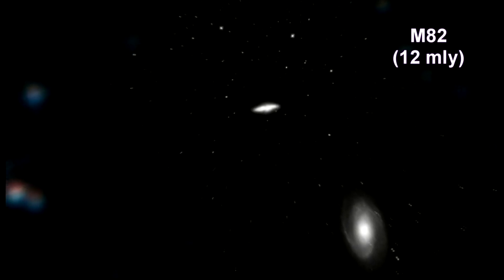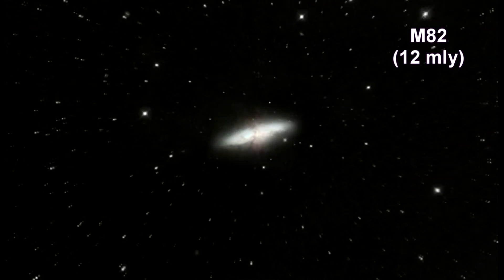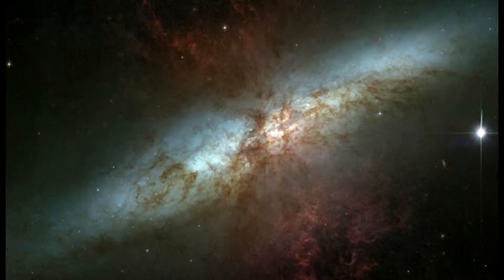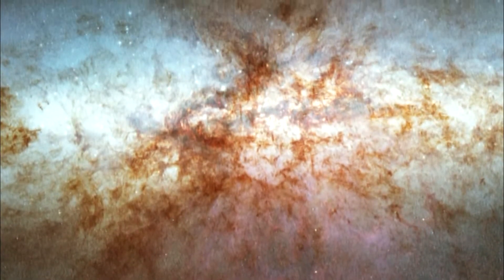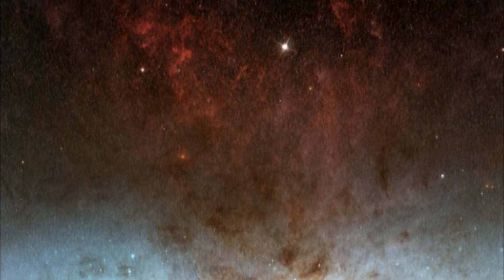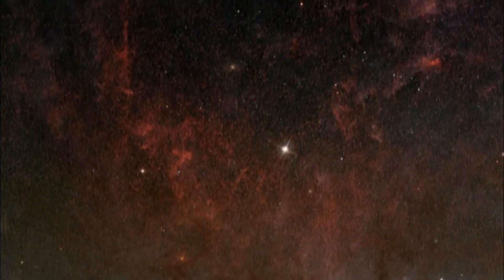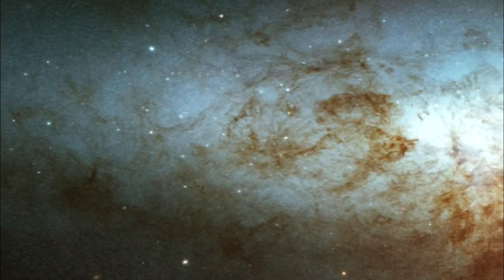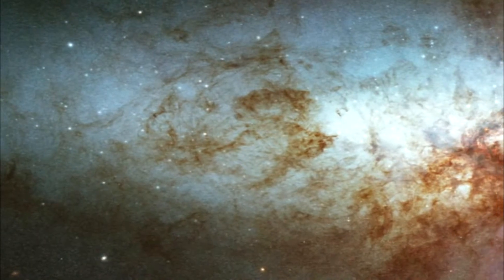Here we are zooming into M82. The galaxy is remarkable for its bright blue disk, webs of shredded clouds, and fiery-looking plumes of glowing hydrogen blasting out of its central regions. Throughout the galaxy center, young stars are being born ten times faster than they are inside our entire Milky Way galaxy. A huge concentration of young stars has carved into the gas and dust at the galaxy center. The fierce galactic superwind generated from these stars compresses enough gas to make millions of more stars. Young stars are crammed into tiny but massive star clusters, which congregate by the dozens to make the bright starburst clumps in the central part of M82.